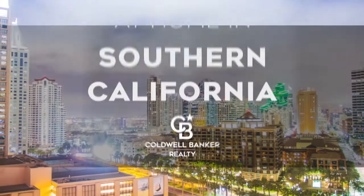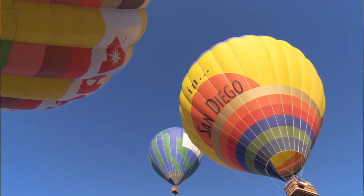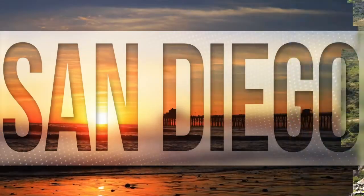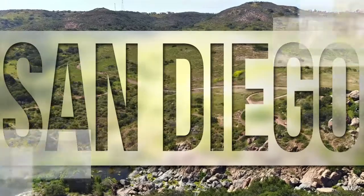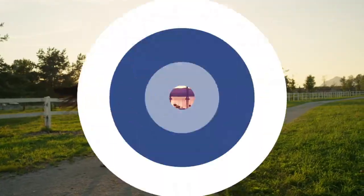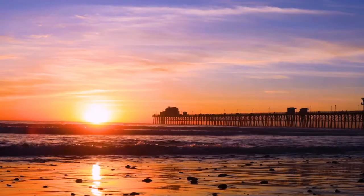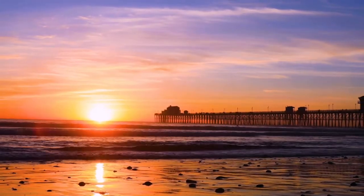The following program is sponsored by Coldwell Banker Realty. Welcome to At Home in Southern California. Today we're taking you on an exclusive tour of beautiful properties throughout the region. This is an amazing place to call home with gorgeous weather, celebrated beaches, and a vibrant cultural scene. Adventure awaits at attractions like Balboa Park and along the thoroughfares of Coronado. Every Sunday at 1 p.m., we invite you to view the homes available for sale in this unique setting.